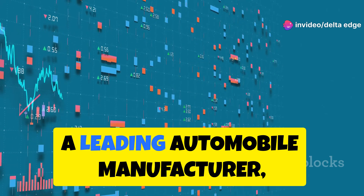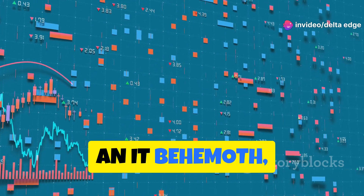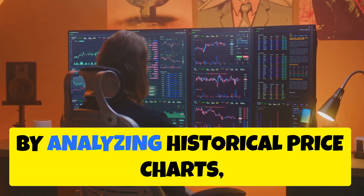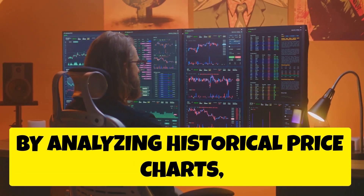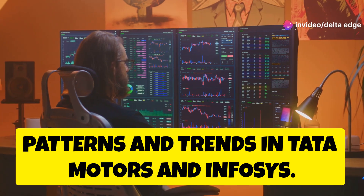Tata Motors, a leading automobile manufacturer, and Infosys, an IT behemoth, experience significant price swings, presenting lucrative opportunities. By analyzing historical price charts, swing traders can identify recurring patterns and trends in Tata Motors and Infosys.